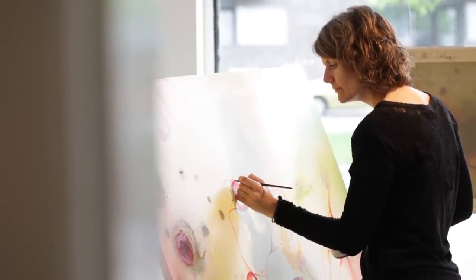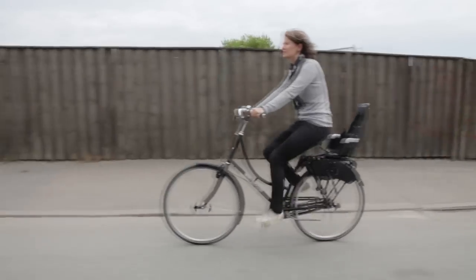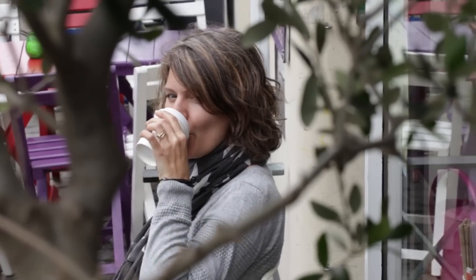My name is Rikke Dahling. I'm an artist living with my family here in Copenhagen, Denmark. It's a very small capital with green parks and surrounded by water. That is very perfect for me because I'm very inspired by the nature in a very city-like way.